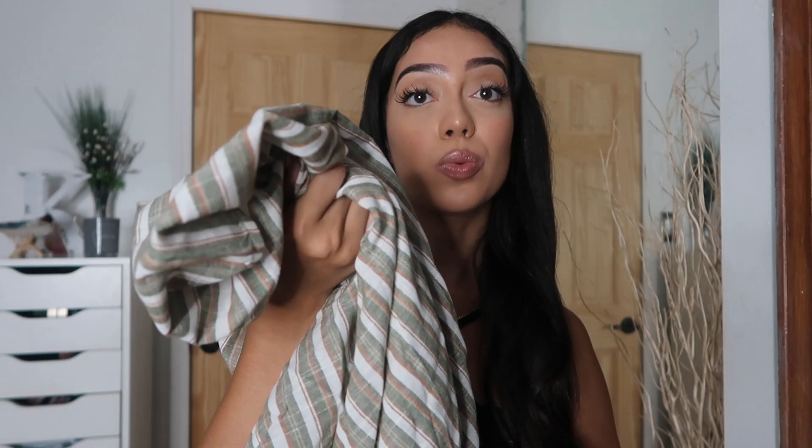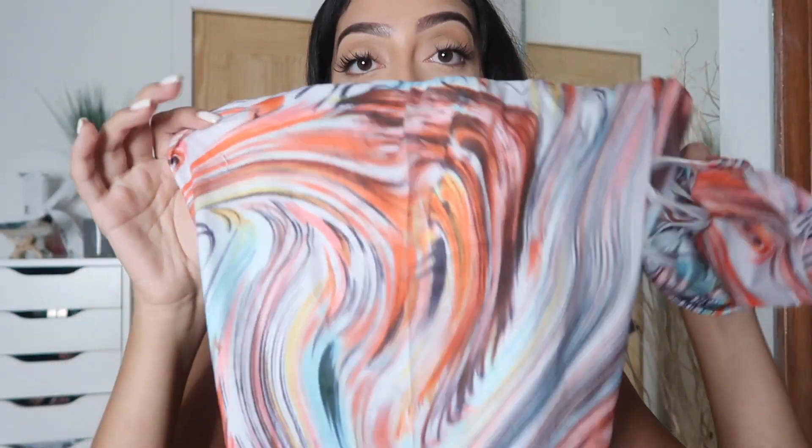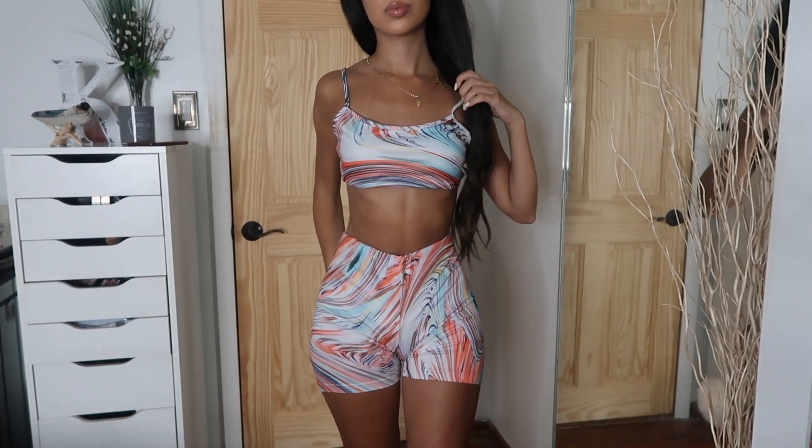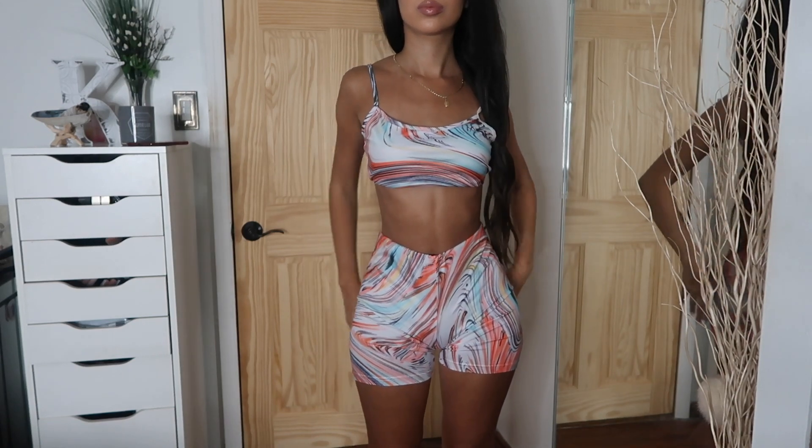I got this biker short set thinking it was going to be as cute as other biker short sets I've gotten on Shein, but the material isn't quite the same. I didn't really like it too much, but it is a comfortable fit. I probably won't wear the shirt, but the bottoms I'll pair with a white bodysuit to dress it up a bit. I'd wear it somewhere casual, not anywhere fancy.